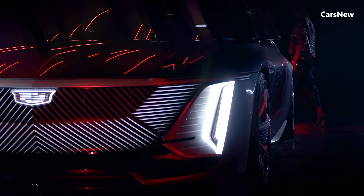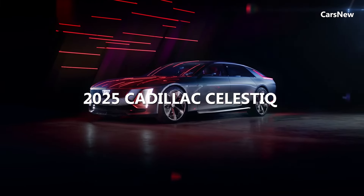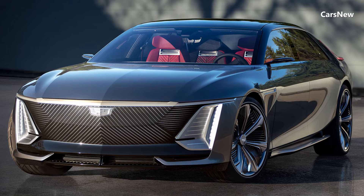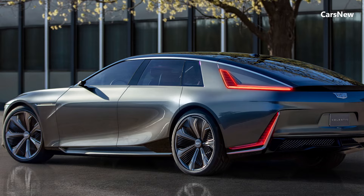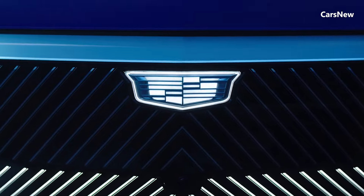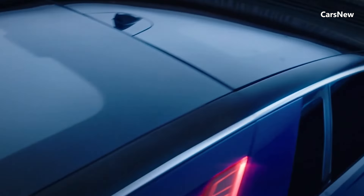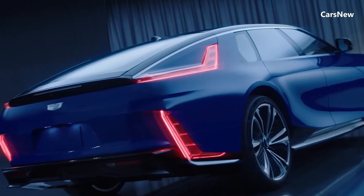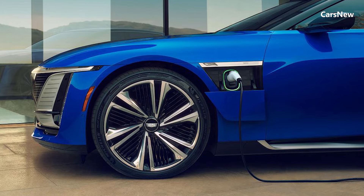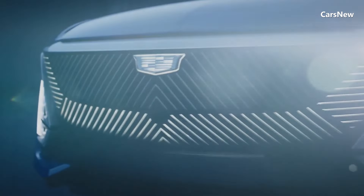Welcome to Car's new channel. This time, we will discuss the Cadillac Celestiq 2025 Revealed. Cadillac has officially unveiled the 2025 Celestiq, a groundbreaking all-electric luxury sedan that sets new standards in design, technology, and performance. As Cadillac's flagship model, the Celestiq embodies the brand's vision for the future of electric mobility, blending exquisite craftsmanship with cutting-edge innovation.